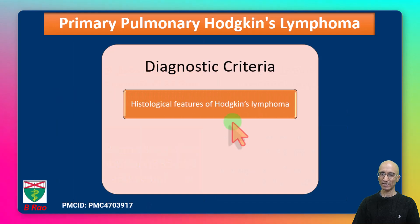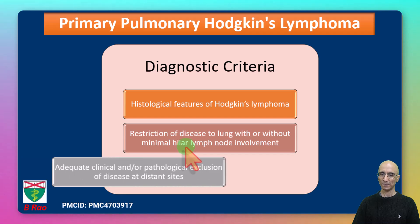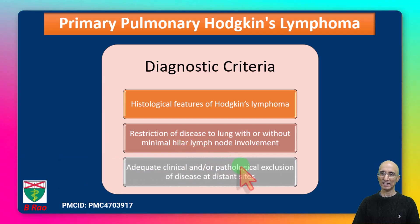In terms of diagnostic criteria, the patient should have histological features of Hodgkin's lymphoma, like what we saw in our patient who had classic Hodgkin's lymphoma on biopsy. The disease should be confined to the chest with minimal hilar lymphadenopathy, and there should not be any disease outside the chest. Our patient did not have any disease below the diaphragm and the bone marrow biopsy was negative for involvement of lymphoma.